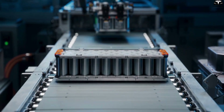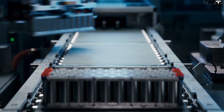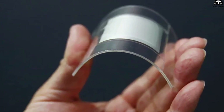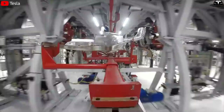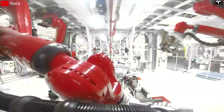Traditional lithium-ion batteries are rigid fixed shapes, boxed structures, and inflexible. In contrast, plastic batteries can be bent, folded, or molded into any required shape. This is a strategic advantage — it allows automakers to make full use of every gap and space in the chassis.